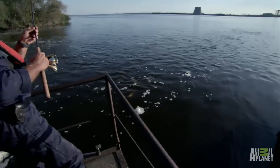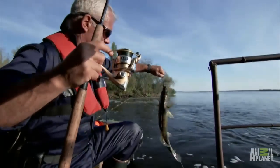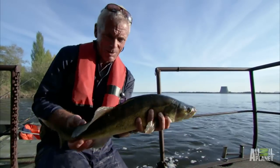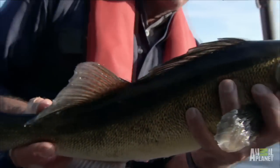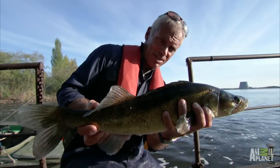There's a fish on. This is a zander — it's what they call a pike perch. And this is a healthy looking fish, which is surprising — not what you'd necessarily expect in this place. And it's got a healthy set of teeth to match.